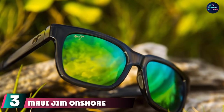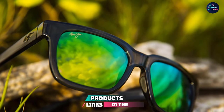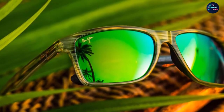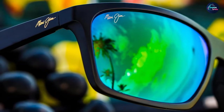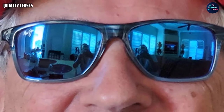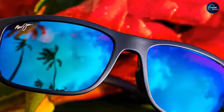The number three position is held by the Maui Jim Onshore. Sunglasses can work differently for every face shape, but the Maui Jim Onshore looks great on almost every face type. These sunglasses come with classic wafer frames, are comfortable to wear for long periods due to their lightweight build, and use the latest performance lens technology for maximum clarity and contrast on the water. Available in four different frame and lens colors, the Maui Jim Onshore is a great versatile option.